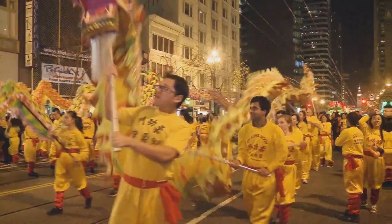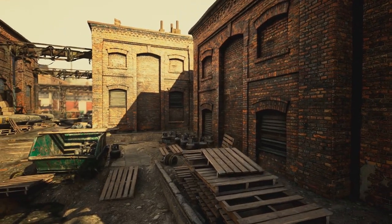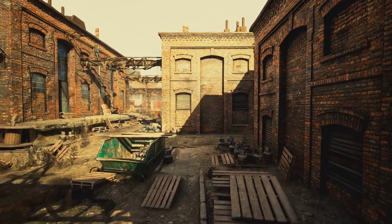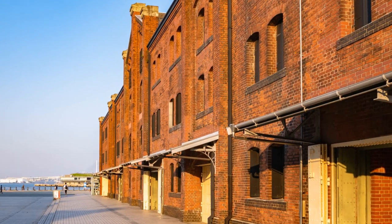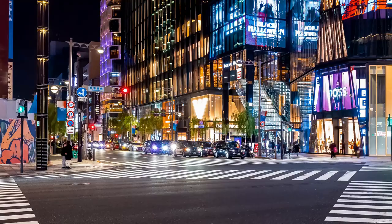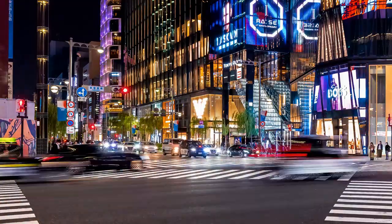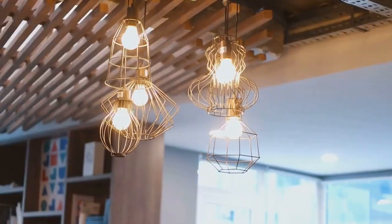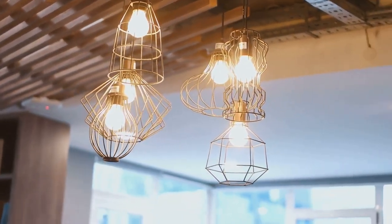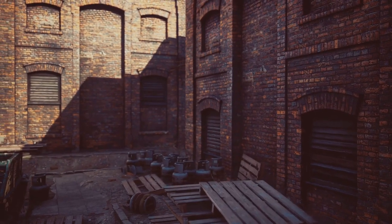Next stop: the Yokohama Red Brick Warehouse, a place where history meets hipster vibes. These old warehouses used to be used for, well, storing stuff, but now they're like a giant playground for adults with cool shops, art galleries, and enough Instagrammable spots to make your phone overheat. We're talking exposed brick walls, vintage furniture, and enough Edison bulbs to light up a small city. It's like stepping into a Pinterest board, but in a good way.